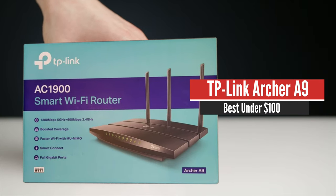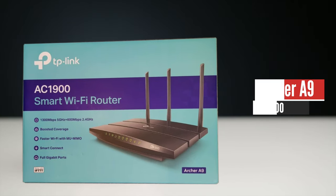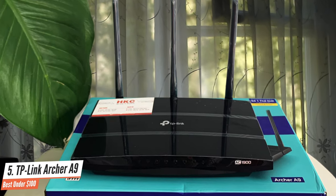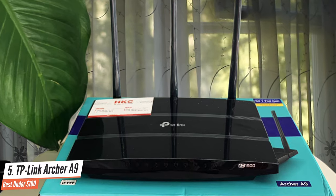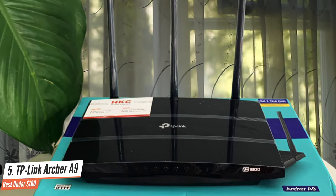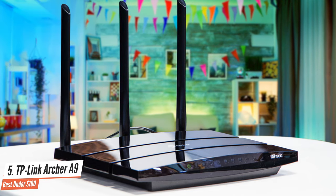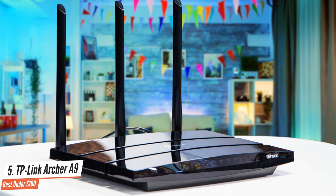Number 5: TP-Link Archer A9 – Best under $100. The TP-Link Archer A9 is one of the brand's more popular routers because of the features it offers at a low price point. With technologies like Alexa compatibility and MU-MIMO, the Archer A9 should be convenient and project a Wi-Fi signal over a long range.